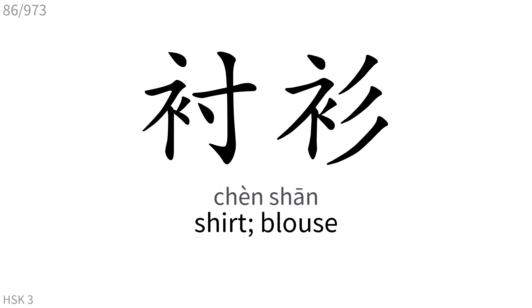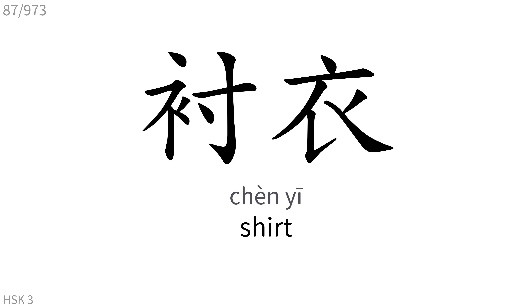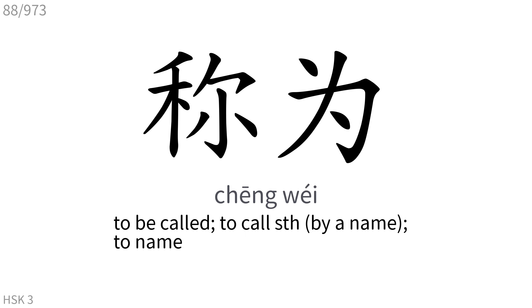衬衫: Shirt. 衬衣: Shirt, blouse. To be called, to call something, to name.